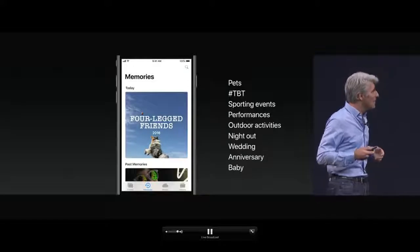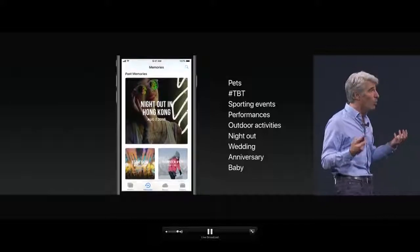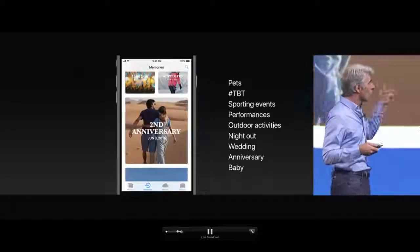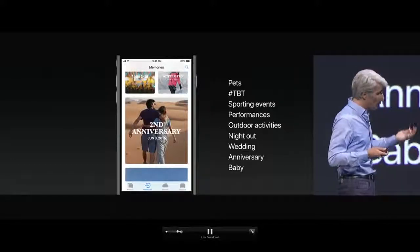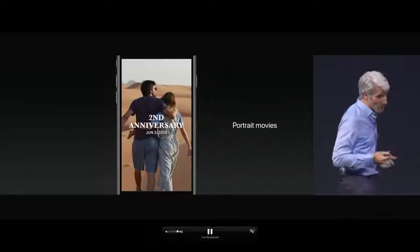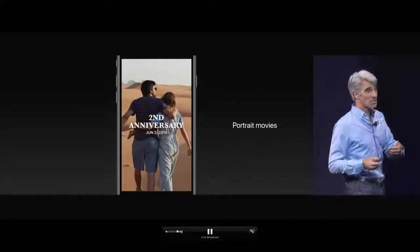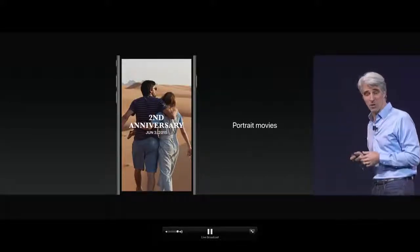When you're done taking your photos, you go to enjoy them in the Photos app. One of the ways I love enjoying them is with the Memories feature. Memories scans your library and finds all kinds of fun events using machine learning to identify things like sporting events, weddings, anniversaries, and memories of your babies. When you play those back, you can now watch them in portrait orientation, taking full advantage of the height of your display.